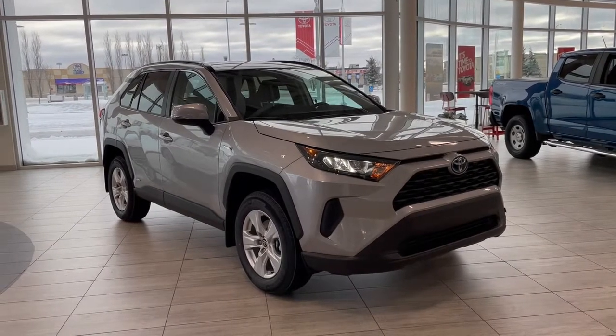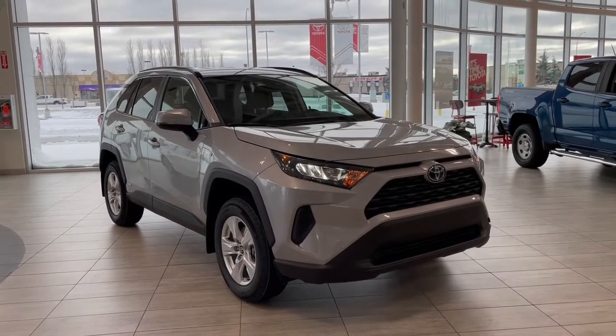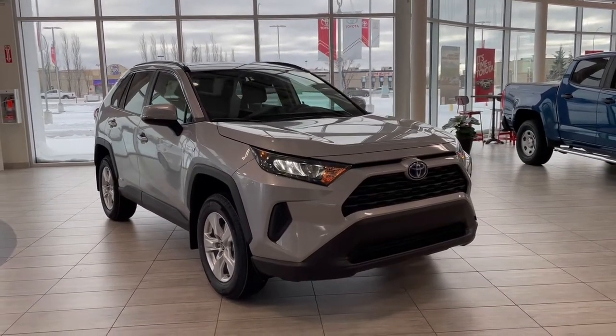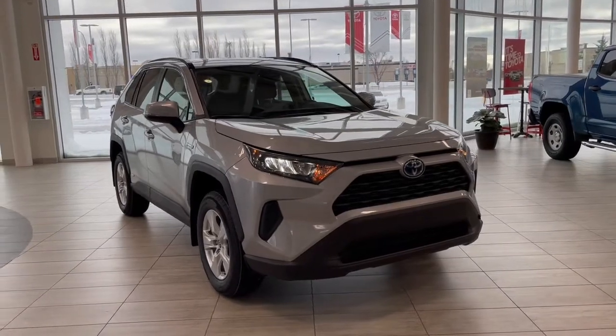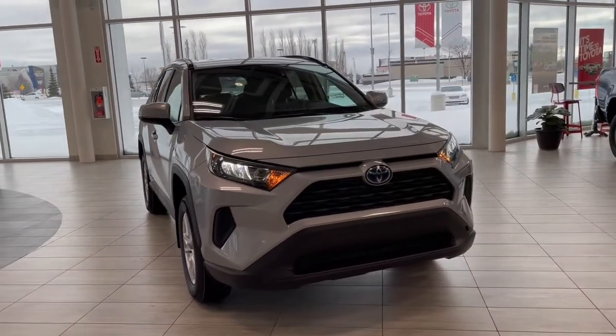Welcome to another video walk-around here at Toyota Northwest Edmonton. Today we'll be taking a look at this 2021 Toyota RAV4 with some great exterior features that include 17-inch wheels and a backup camera.